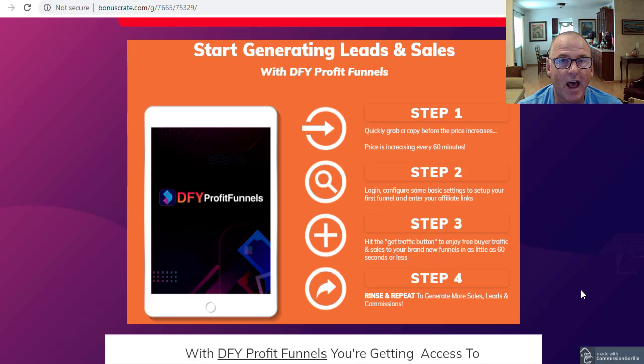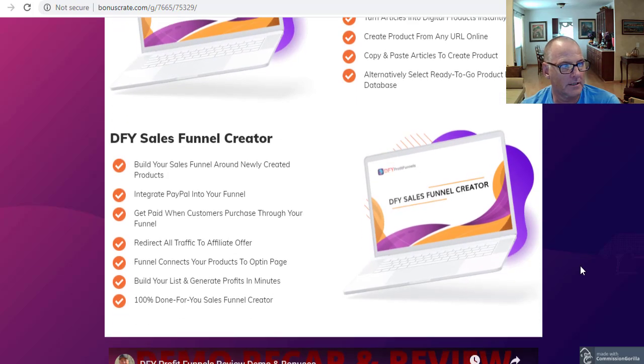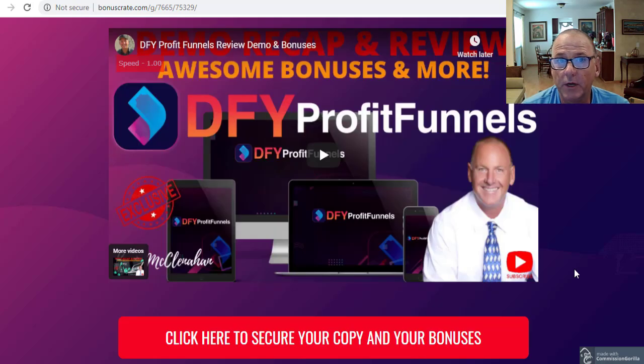In a nutshell, you're getting a cloud-based app that you can access from anywhere in the world. You can create landing pages, funnels, digital products, and the sales pages get you buyer traffic at the same time. You can collect leads for retargeting later on, so you can earn while you build your buyers list. You can create super simple sales funnels that give you commissions, sales, and leads all at the same time.